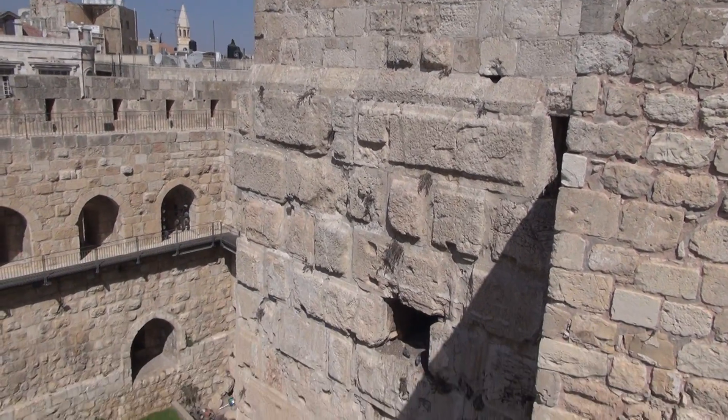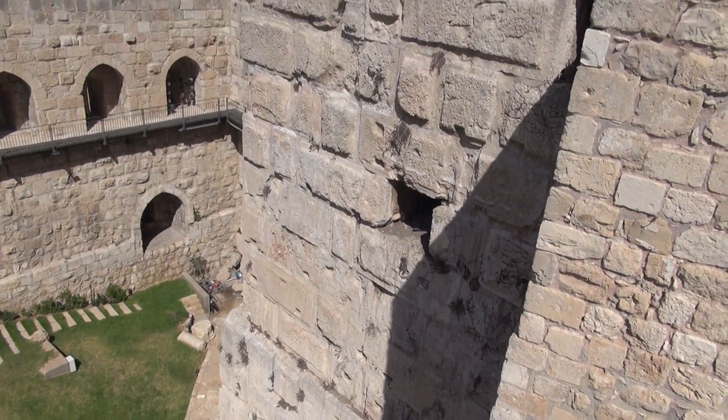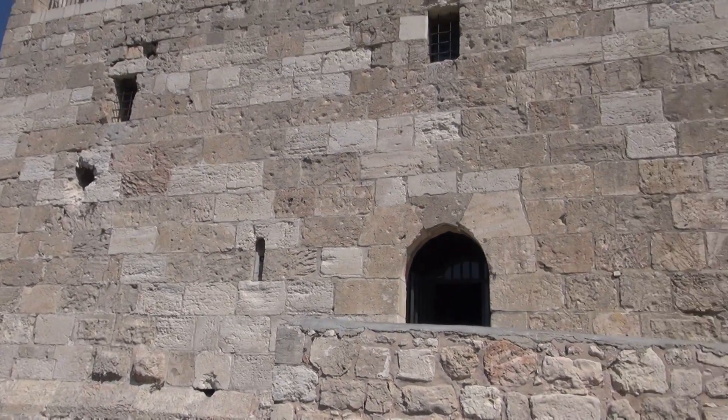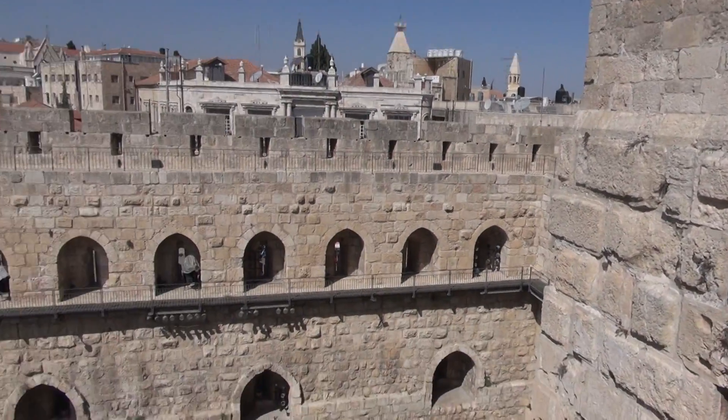Notice that these stones are larger with finished borders, both in the foundation part and the next. As we move up, we see smaller stones. This is from a later period, the Mamluk period, post-Crusader. So the top part of this tower is from a later period, and then a lot of this is Ottoman.